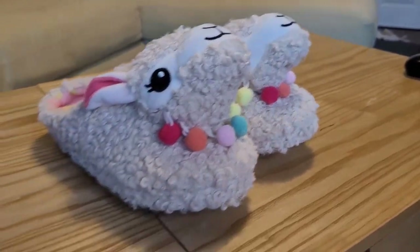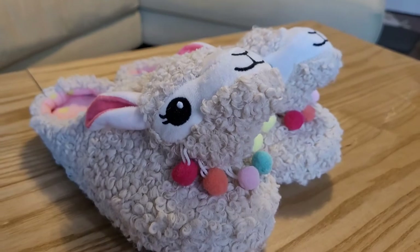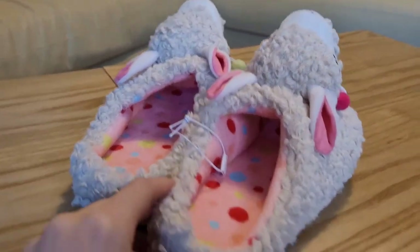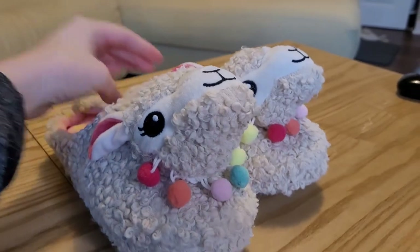I was very impressed by the quality. The stitching especially seems like it's really well done. With slippers, sometimes if you wear them every day they can come apart, especially in the back heel part, but I inspected them and they're really sewn on well. They're definitely going to last for a long, long time.